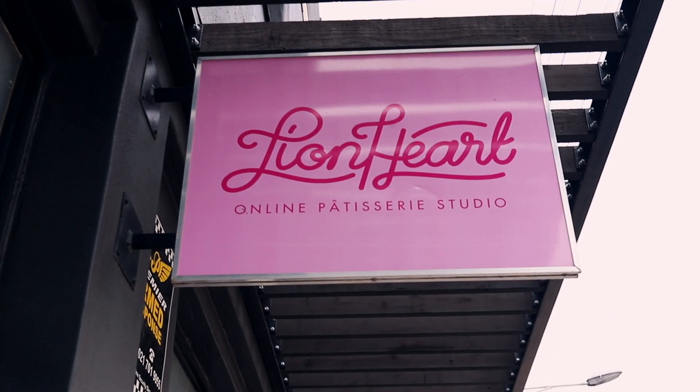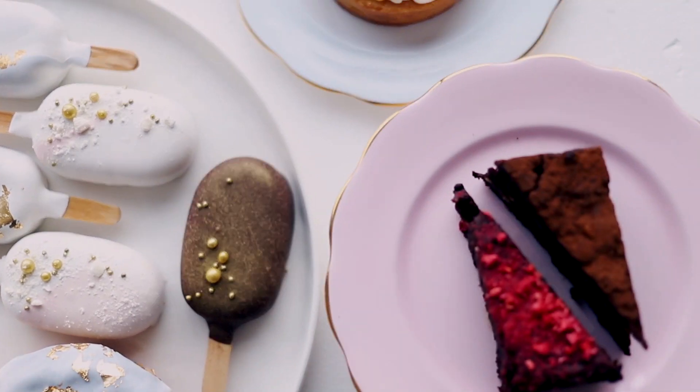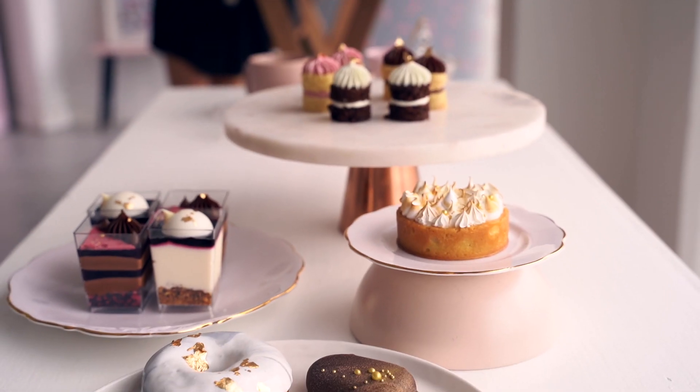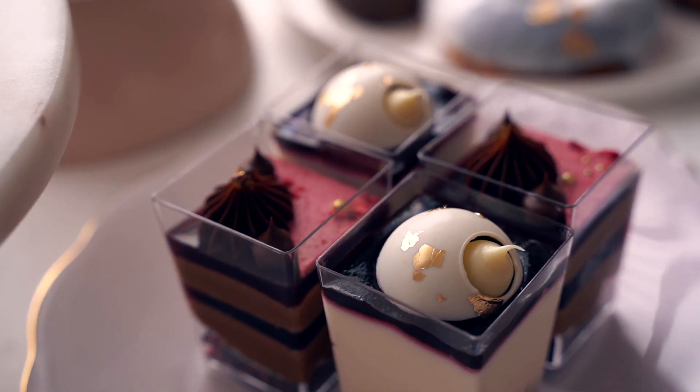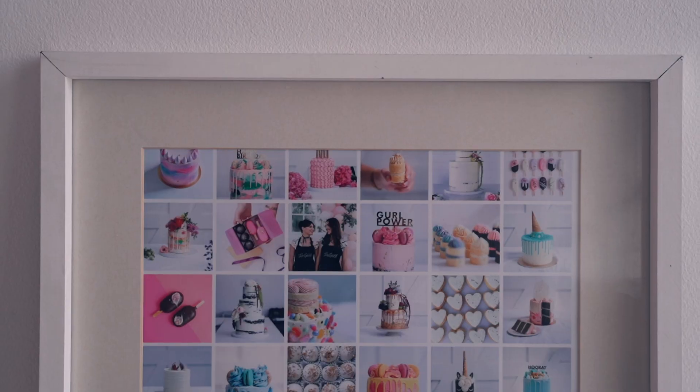Our next stop was Sweet Lionheart, but our interaction with Nikki and her team started long before we met in person. After drooling over their Instagram page I reached out to inquire about a tasting and soon received their tasting form to complete, which actually helped the team prepare ahead of our visit to their studio.